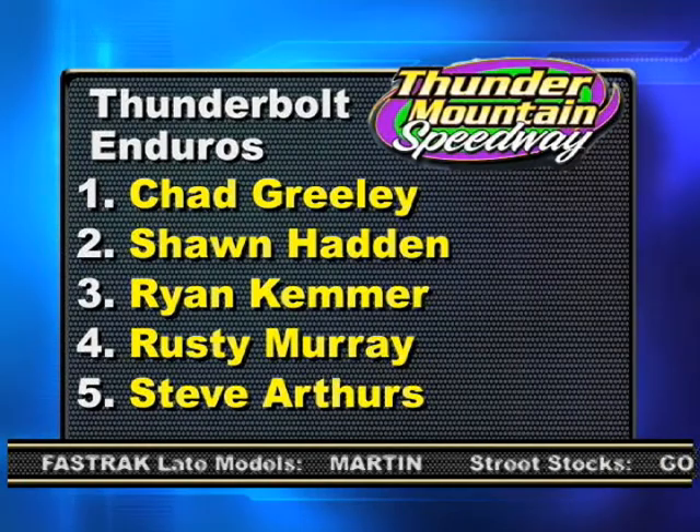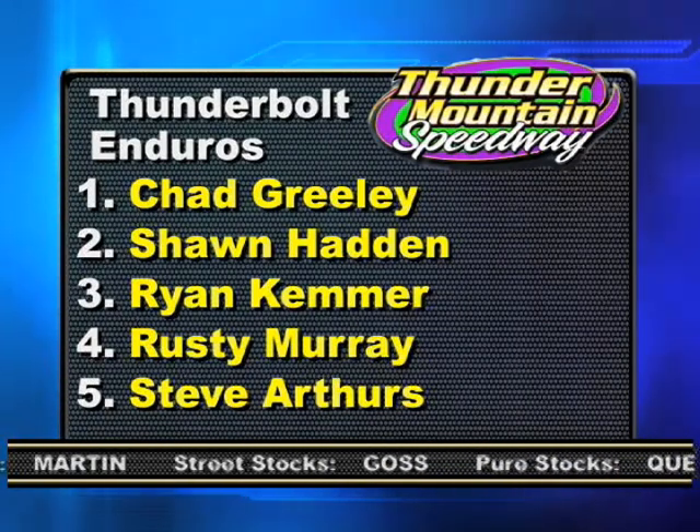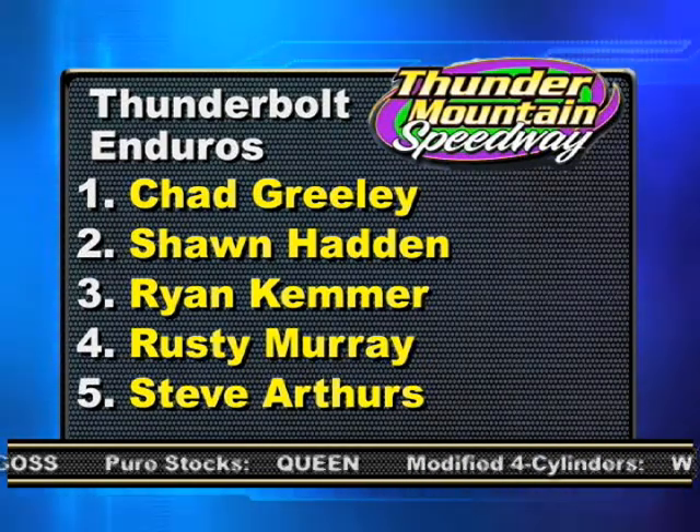In the Enduros, it's Chad Greeley followed by Shawn Hayden. Ryan Kemmer, winner of the makeup feature, was third, followed by Rusty Murray and Steve Arthurs. Thanks to DeLon Bean and the Gear family for their hospitality. When we come back, an interview with Don Gamble and much more.